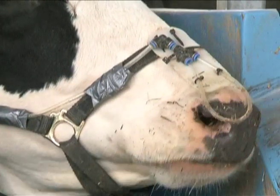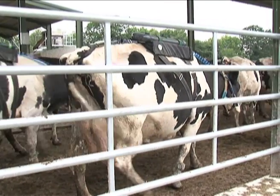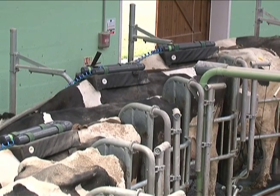They wear the packs for five days each month, and their performance — such as milk yield, composition, and body condition — are measured.